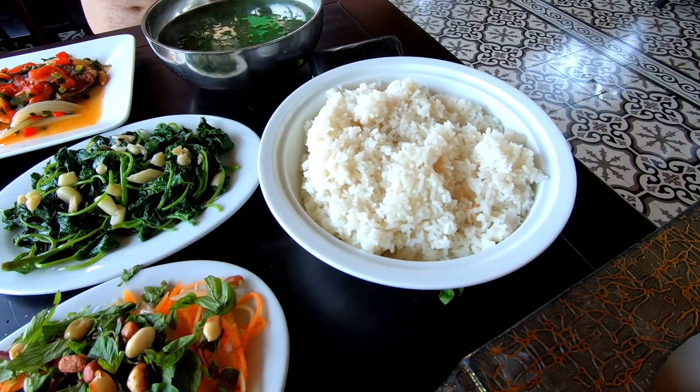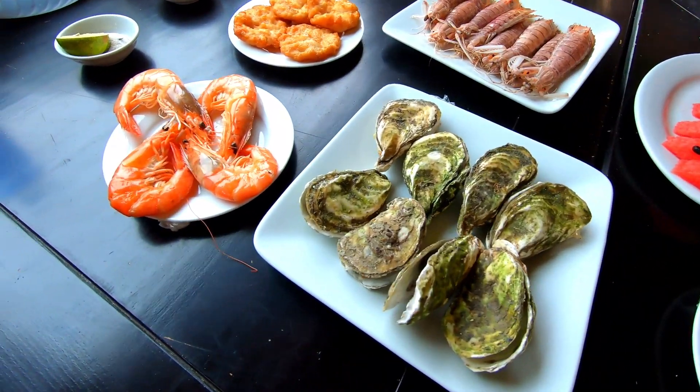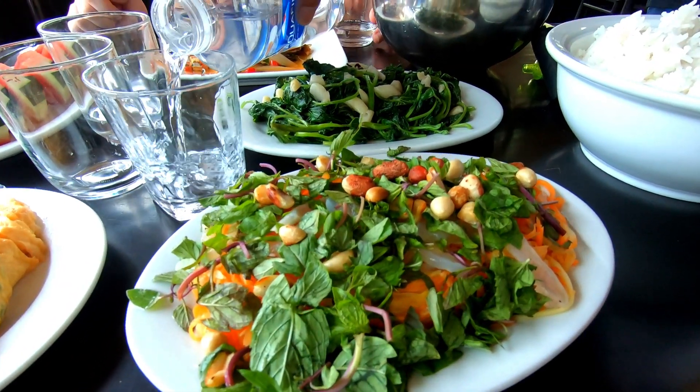Once we got out of the water it was time for lunch and they put on an absolute feast for us, full of delicious seafood. The group that was with us very kindly shared their happy water with us, which is like a kind of rice wine. We tried jellyfish for the first time and it was surprisingly crunchy — a lot different texture than we thought it was going to be. We had oysters, prawns, and mantis shrimp, and there were loads of salads and rice. It was so good, and this is our view from lunch.